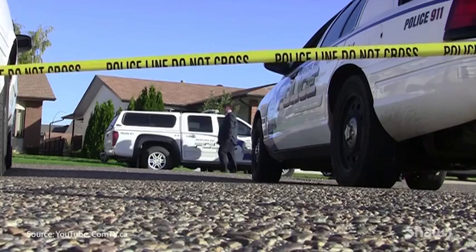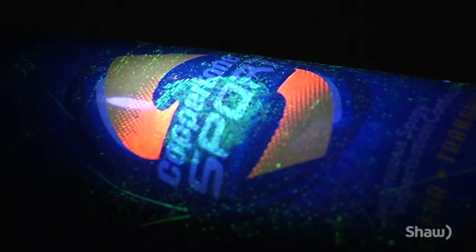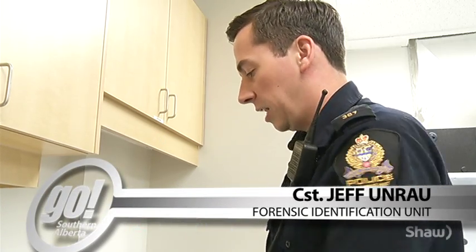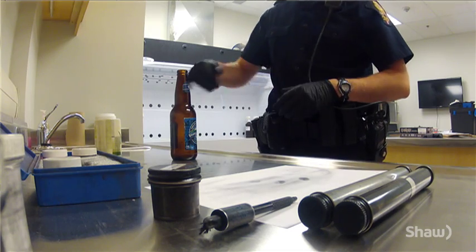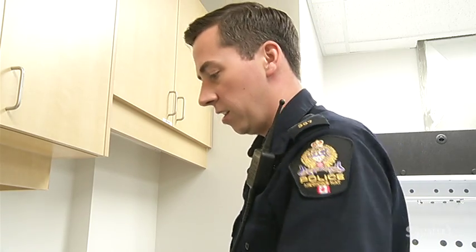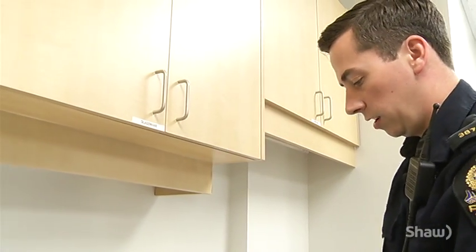Despite the stark contrast between the silver screen and reality, some things are the same. Powders, chemicals, and fuming chambers help pull prints from all kinds of surfaces like paper, clothing, or bottles. Whenever I'm fingerprinting something, I'm trying to think of how the person might have touched it and then touch it in areas they wouldn't have touched. In the case of a beer bottle, if I know I'm going to be processing it for DNA after, I'll make sure I don't touch around the mouth portion because that's a great area to swab. But if I'm not processing it for DNA, I typically put my finger in it and hold it this way, so I know I'm not going to smear any of the possible prints that might be on it.